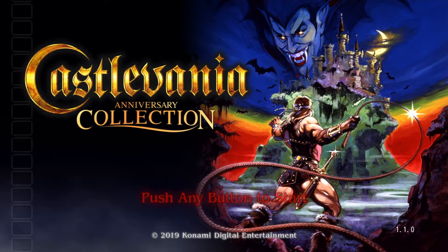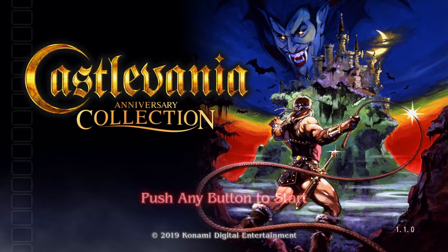Hey guys, welcome back to my channel, Mr. Body here. Today I am going to show you something new that happened in the Castlevania Anniversary Collection. We got a new update. This update is 1.1.0.